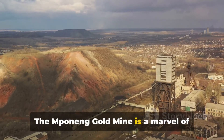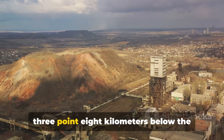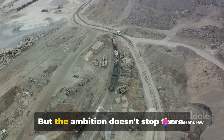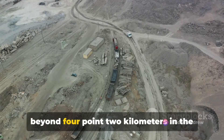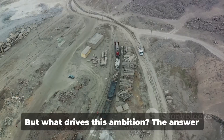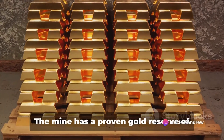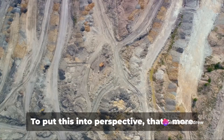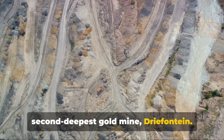The Mponeng Gold Mine is a marvel of human engineering. Currently, it stretches approximately 3.8 kilometers below the surface, a depth almost incomprehensible to most. But the ambition doesn't stop there — plans are afoot to extend the mine to beyond 4.2 kilometers in the coming years, pushing the boundaries of what is possible in mining. What drives this ambition? The answer is gold. The mine has a proven gold reserve of roughly 46 million ounces — more than eight times that of the second deepest gold mine, Drifontaine.